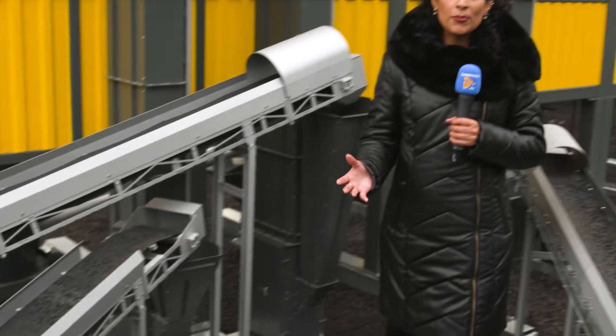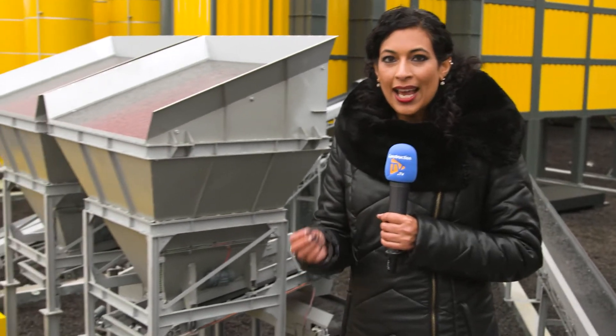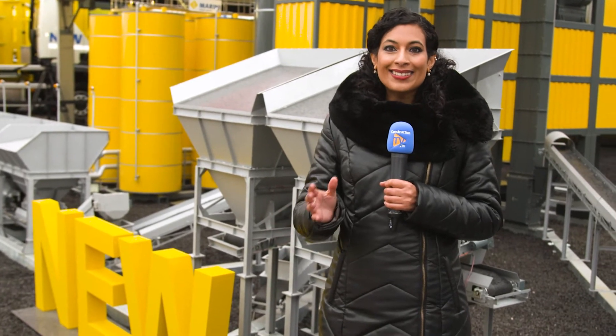At a time where environmental and recycling issues are high on many global agendas, Marini's Master Tower appears to be ahead of the game. The ability to use 100% RAP, or recycled asphalt pavement, is not only innovative but also completely different from other existing plant designs.